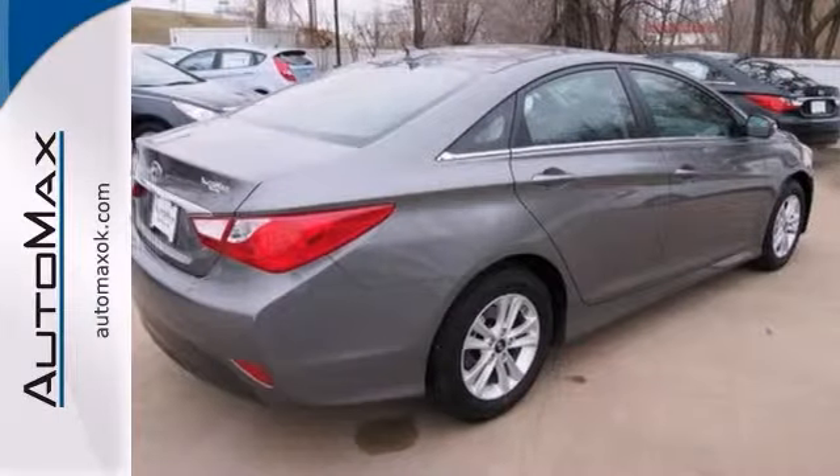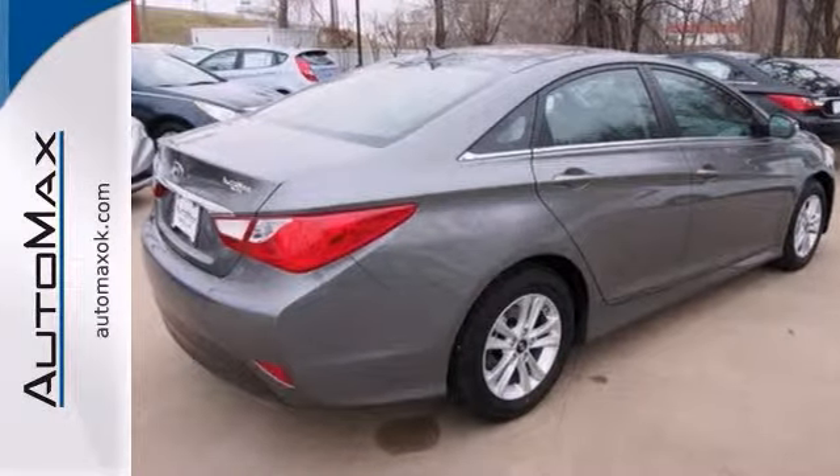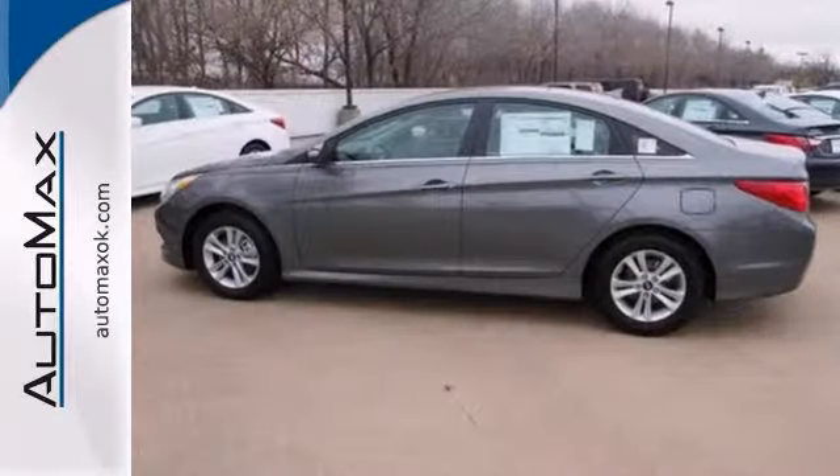Redefining the family sedan's interior with an ergonomic design and class above space are just the beginning. It's in a class by itself, so stop in and see it today.